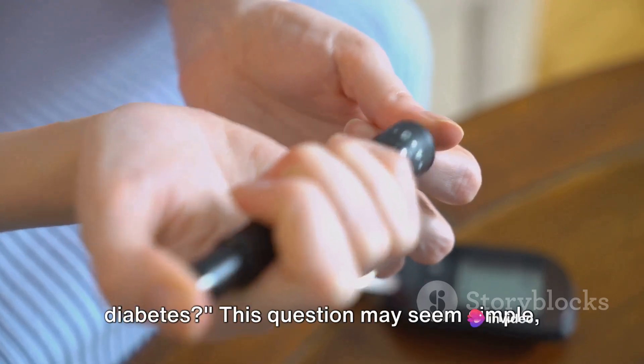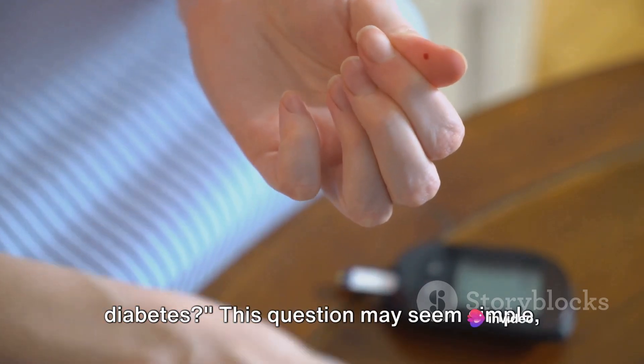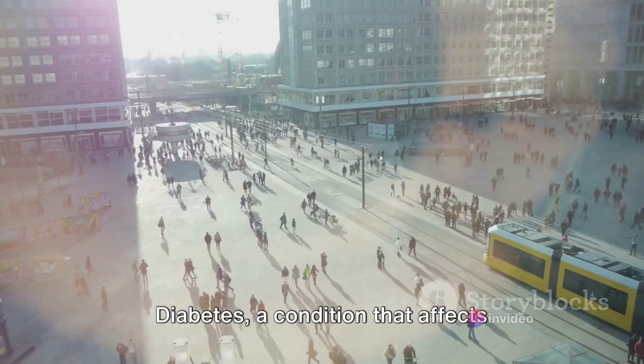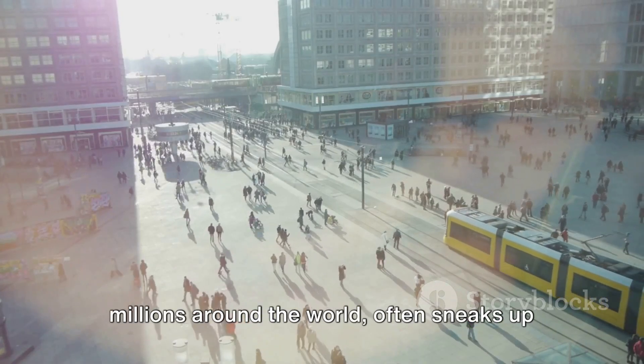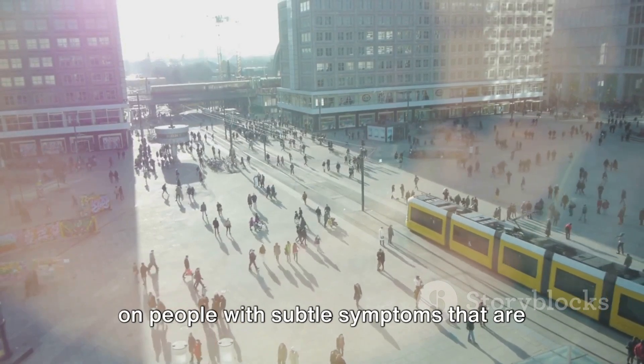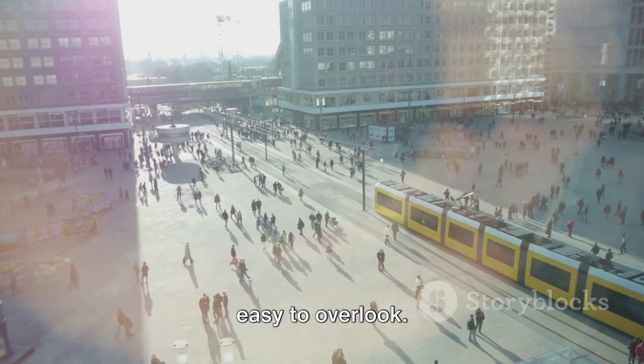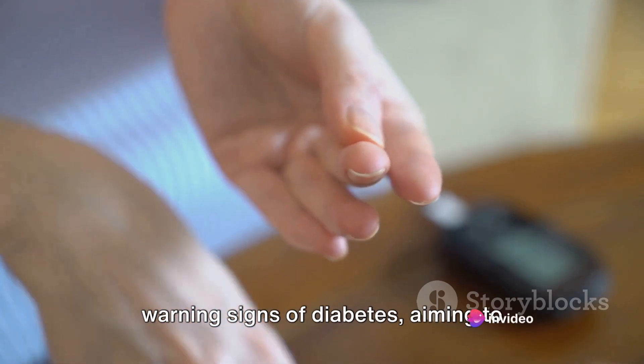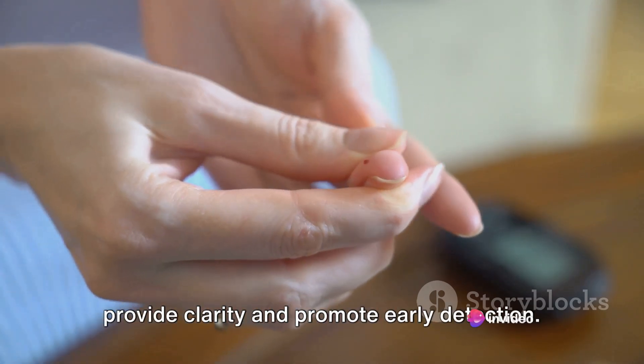Do you know the early warning signs of diabetes? This question may seem simple, but the answer is more complex than you might think. Diabetes, a condition that affects millions around the world, often sneaks up on people with subtle symptoms that are easy to overlook. Today, we delve into the top 5 early warning signs of diabetes, aiming to provide clarity and promote early detection.